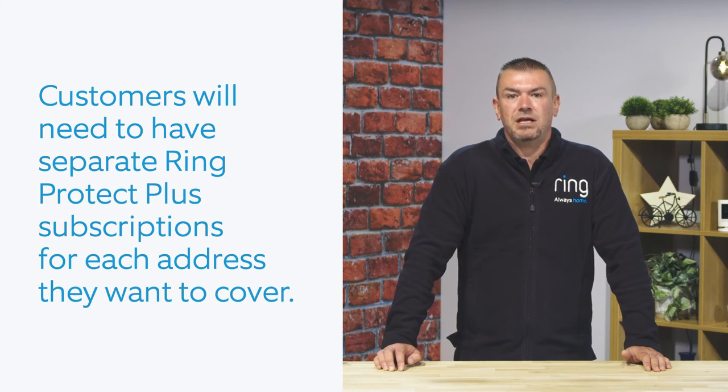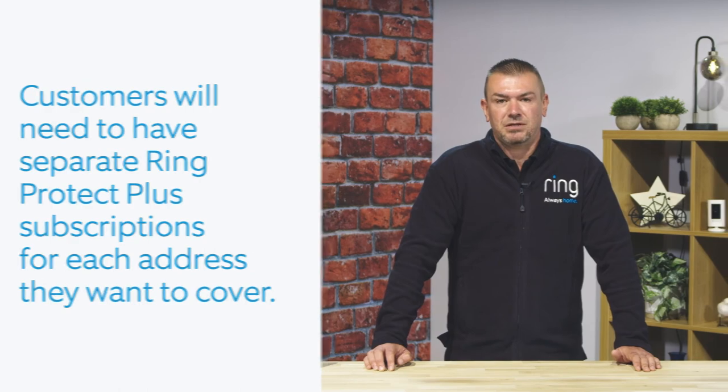If your customer has subscribed to Ring Protect Plus and adds a new product to their home, any new Ring devices registered at that single location will be covered automatically. If they're subscribed to Ring Protect Basic and want their new device covered, they can add another Ring Protect Basic subscription or upgrade to Ring Protect Plus at Ring.com. It's also worth remembering that customers need separate subscriptions to Ring Protect Plus for each address they want to cover — for example, if installing devices at a second property like a holiday home, they would need an additional Ring Protect Plus subscription.